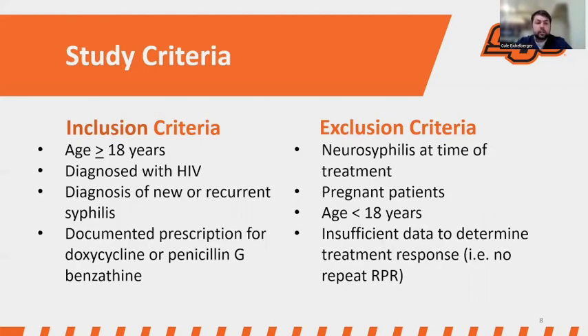Looking at the study criteria: for inclusion, patients had to be at least 18 years of age, diagnosed with HIV, have a diagnosis of new or recurrent syphilis, and have a documented prescription for doxycycline or penicillin G-benzathine. Exclusion criteria included neurosyphilis at the time of treatment — since we only use penicillin for neurosyphilis, it wouldn't be appropriate to include those patients. Also excluded were pregnant patients, those under 18, and cases with insufficient data to determine treatment response, such as very recent diagnoses or no follow-up RPR data.